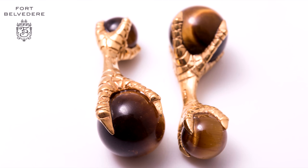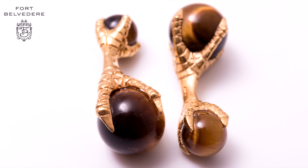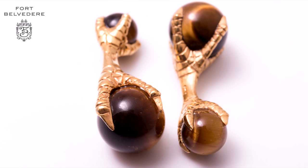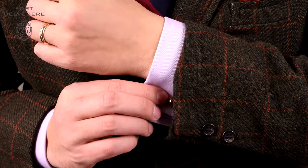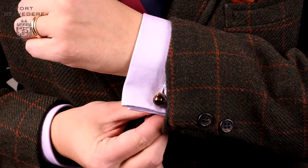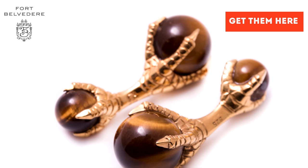As the name implies, the tiger's eye is one of the highest qualities. It has a nice rich brown and it changes the look like an eye with the lighting. The yellow gold plating is very thick so it won't rub off and you can enjoy it for years to come.